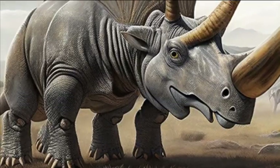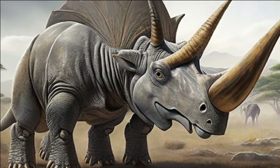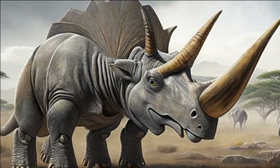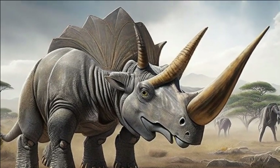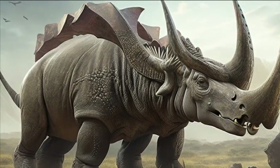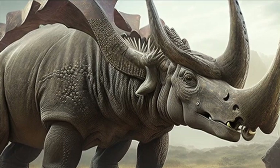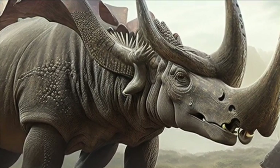The Triceratops was easily recognizable by its massive body, sturdy legs, and most notably, its three large horns. Two formidable horns adorned its forehead, while a third larger horn jutted out from its nose, creating a fearsome-looking but ultimately defensive display.